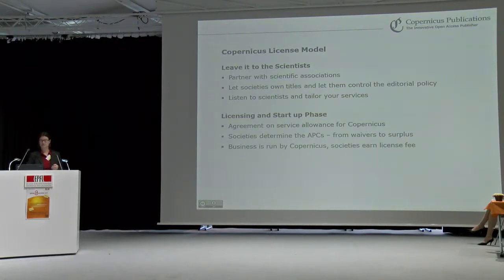What we recommend when we start a journal is not to introduce article processing charges right from the beginning, because a journal needs to develop a reputation before institutions are willing to pay for it. After this startup phase — normally after a journal gets indexed with Thomson Reuters Web of Science — the society owning the journal can determine the costs and is able to generate surplus, but also to subsidize the journals. The business is run by Copernicus, but societies can earn a license fee while the scientific content remains in the hands of the scientists.